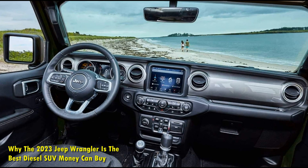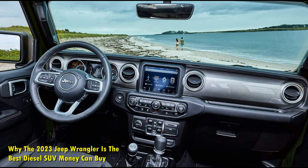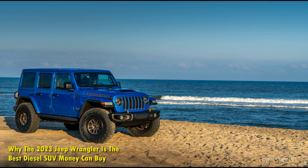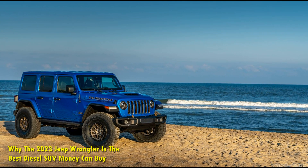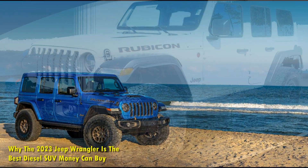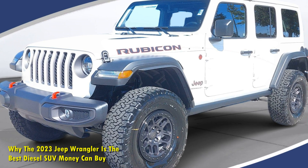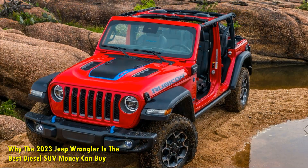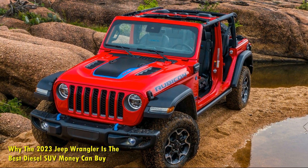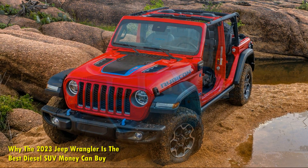Why the 2023 Jeep Wrangler is the best diesel SUV money can buy. While there are no qualms about the prowess of the Jeep Wrangler over all these decades, two aspects of the SUV always fell short of excellence: fuel economy and performance at higher RPMs. The 2.0-liter turbocharged inline-4 and 3.6-liter naturally aspirated V6 gas engines were, and still are, just about adequate when it comes to offering crackling performance or being light on your pocket.